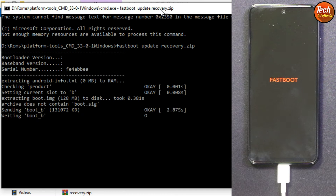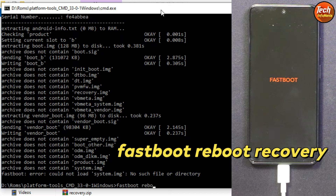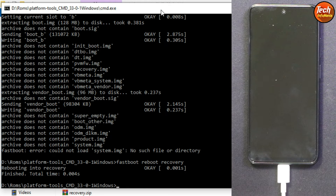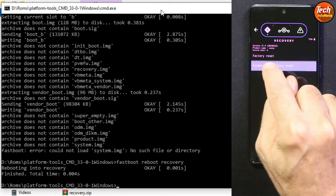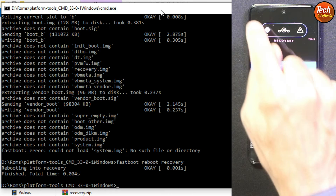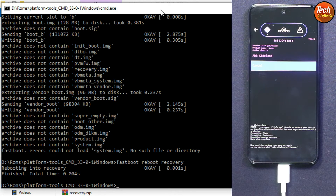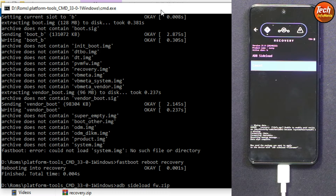The recovery flashing will start. Once done, we need to boot the phone into custom recovery. Type the command: fastboot reboot recovery, then press Enter. The phone will reboot into LineageOS 21 recovery. Once in recovery, tap 'Factory Reset,' then tap 'Format Data / Factory Reset,' and format data. Then go back to the main screen, tap 'Install Update,' and tap 'ADB Sideload.' Now back on the computer, flash the firmware file by typing: adb sideload fw.zip, then press Enter.